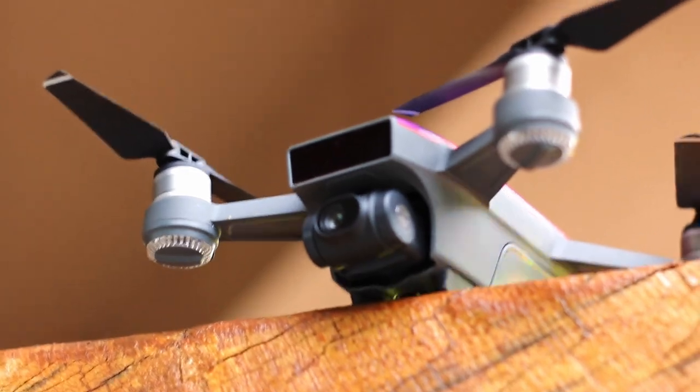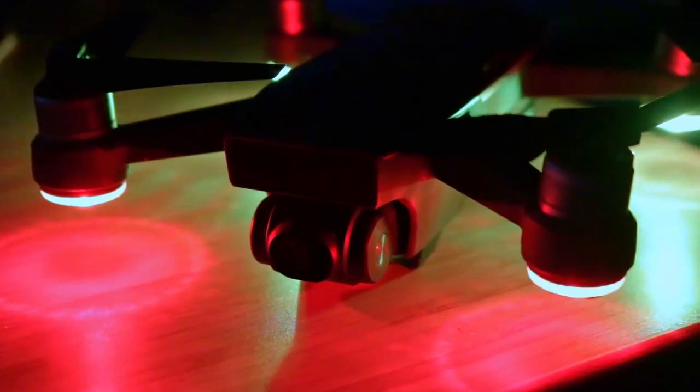The third thing I'm gonna be discussing is that the new gimbal is gonna be improved. As of now, we're not really sure what that means. However, we hope it means the drone will fly better in sports mode.